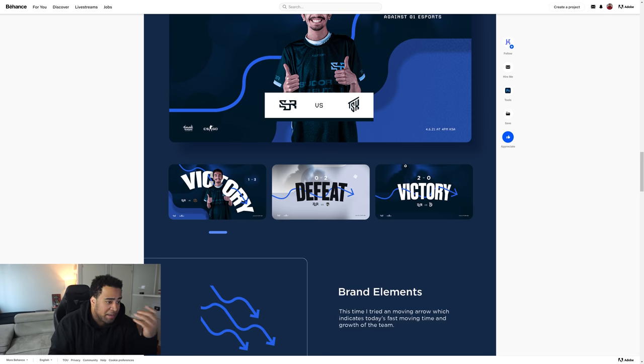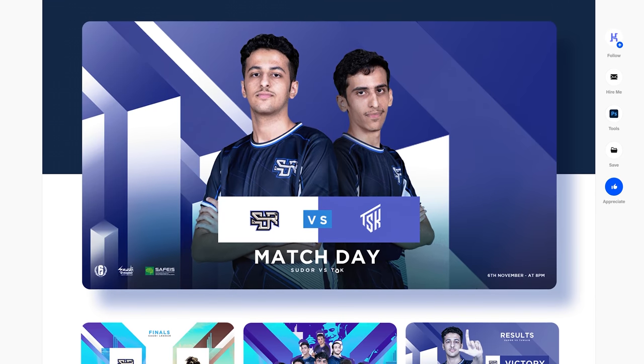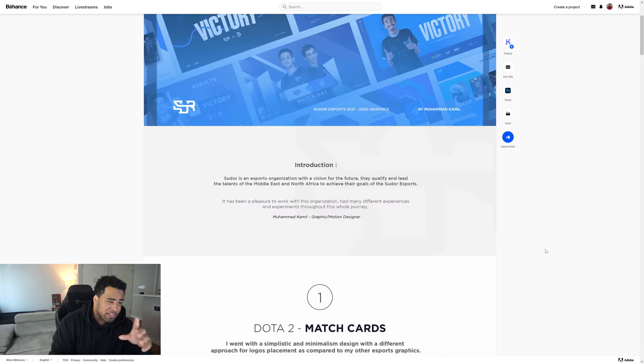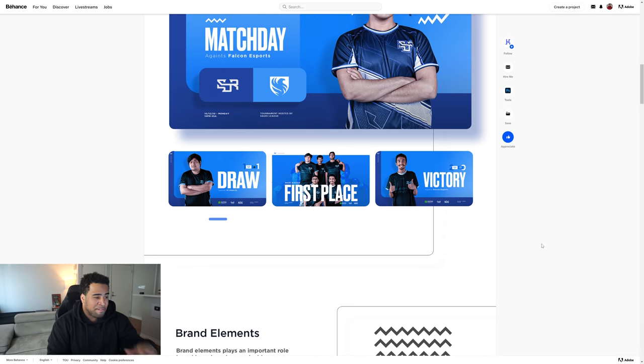If you're struggling with using the same elements over and over, change the color — especially for a different event. It's a really good way to incorporate variety without being too aggressive. The overall progression of the portfolio from point A to point B is very nice and entertaining all the way through. MK, you killed this, brother — and you're 16 years old? Holy sh**, you're actually so good.